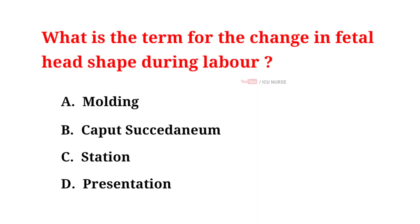What is the term for the change in fetal head shape during labor? A. Molding, B. Caput succedaneum, C. Station, D. Presentation. And the correct answer is A. Molding.